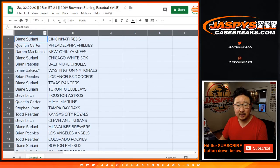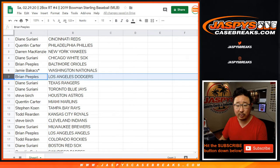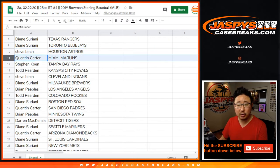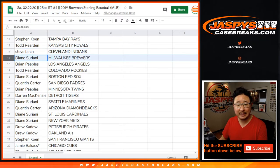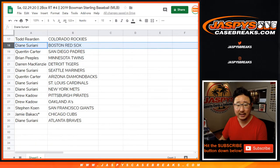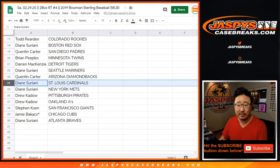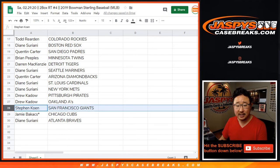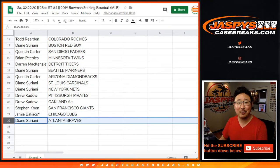Diane with the Red Legs, Quinton with the Phillies, Darren you've got the Yankees, Diane with the White Sox, Brian with the O's, Jamie with the Nats, Brian with the Dodgers, Diane with the Rangers and the Blue Jays — a couple blue teams. Steve Birch you've got the Strohs, Quinton with the Marlins, Stephen Cohen with the Rays, Todd the Toddfather with the Royals, Steve with the Indians, Diane with the Brew Crew, Brian with the Halos, Todd with the Rockies, Diane with the Red Sox, Quinton with the Padres, Brian with the Twins, DMACC with the Tigers, Diane with the Mariners, Quinton with the Diamondbacks, Diane with the Cardinals and the Mets, Drew with the Pirates and the A's, Stephen Cohen — different Stephen K's — Giants, Jamie with the Cubs, and Diane with the Braves.